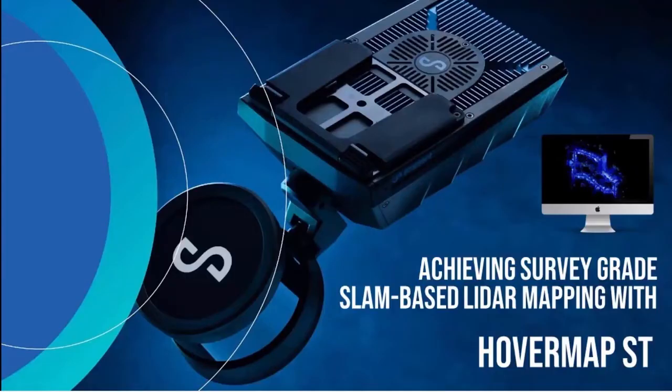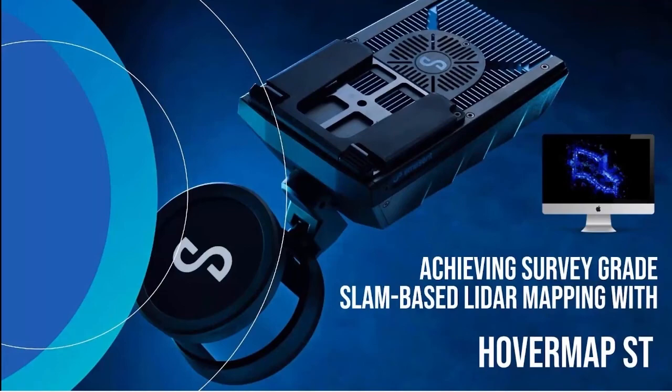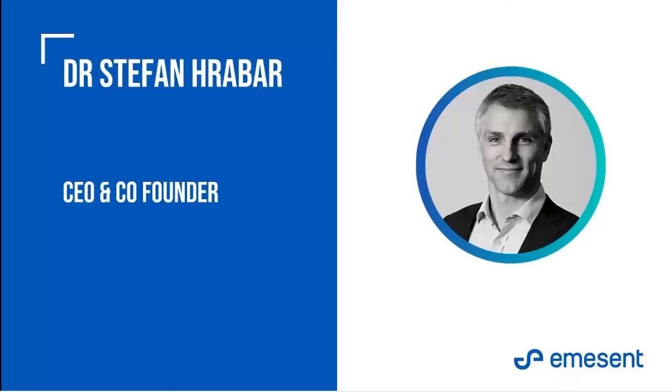Hi everybody and thank you for joining us for achieving survey grade with SLAM-based LiDAR mapping. Our first speaker is Emerson CEO and co-founder Dr. Stefan Harper. Stefan has been in the forefront of drone autonomy research and development for nearly 20 years.